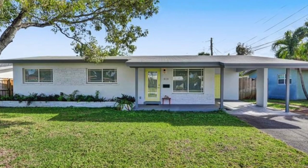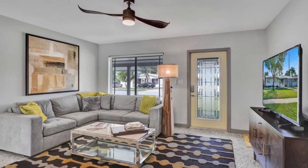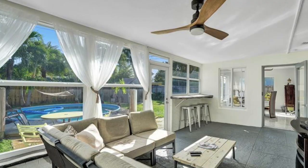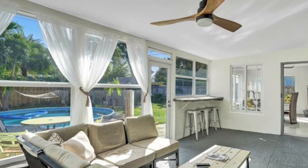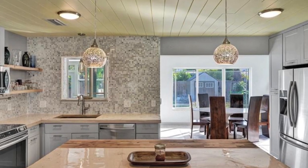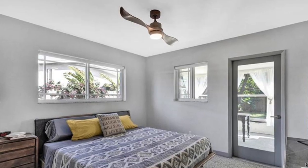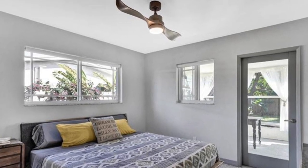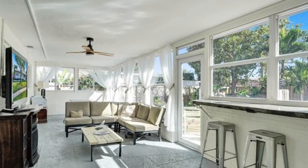This one is listed for $485,000. It's nearly 1,600 square feet and also has a bonus Florida room. It comes with impact windows, and you can tell the owners put a lot of TLC into it. There's a new AC from 2020 and the roof was redone in 2018. A lot of mid-century modern upgraded homes like this define the city of Wilton Manors.